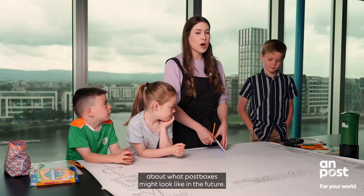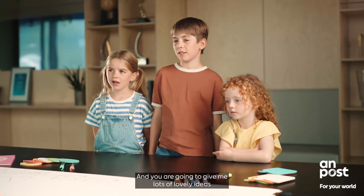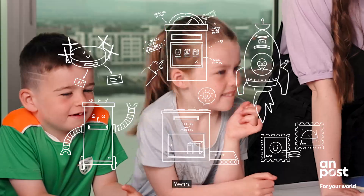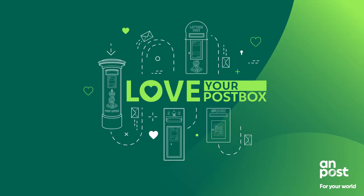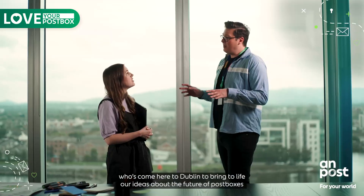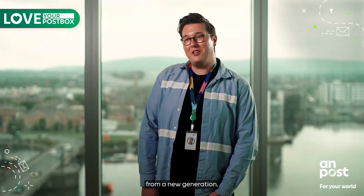We're going to have a little think about what post boxes might look like in the future and you're going to give me lots of lovely ideas and then I'm going to draw them on the page. Does that sound good? Today we are working with illustrator Ruth Graham from Donegal who's come here to Dublin to bring to life our ideas about the future of post boxes from a new generation.